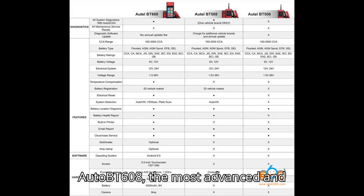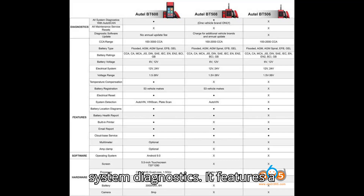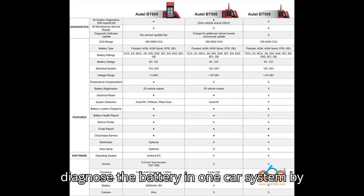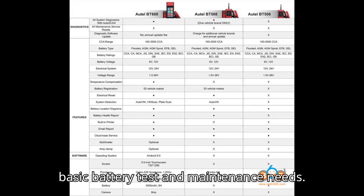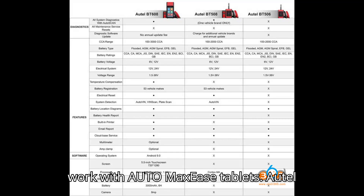Summary: The BT608 is the most advanced and multifunctional tool, ideal for car repair shops or battery shops needing comprehensive battery maintenance and system diagnostics, with a built-in printer for quick report printing. The BT508 is suitable for DIYers or car owners who want to diagnose the battery and one car system by themselves — it supports 53 battery registration models, electrical reset, and auto VIN. The BT506 is the most cost-effective tool for basic battery test and maintenance needs, compact and suitable for repairmen or personal use, and can work with Auto MaxEasy's tablets for diagnostics.